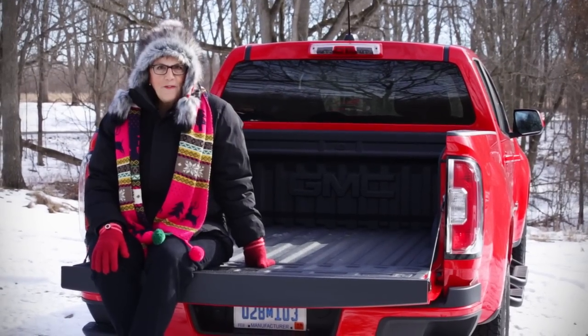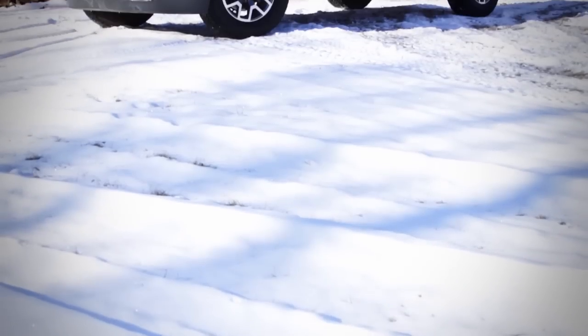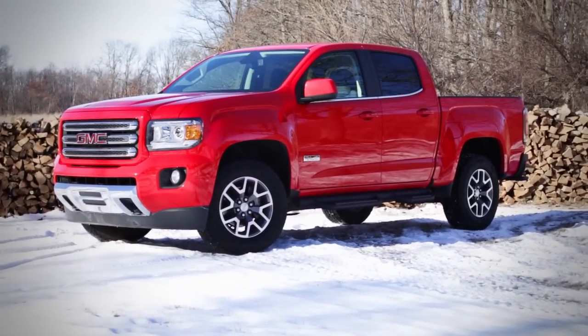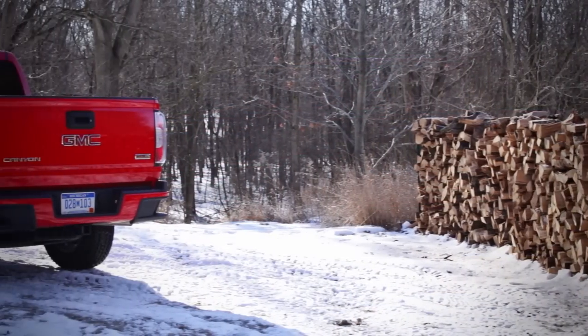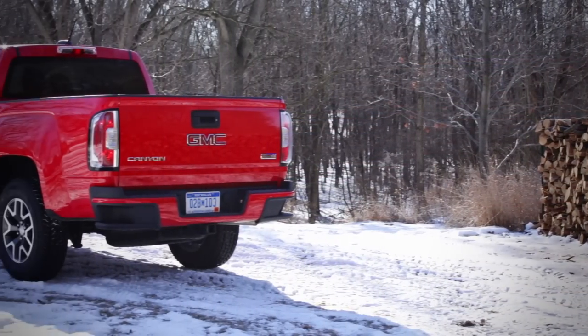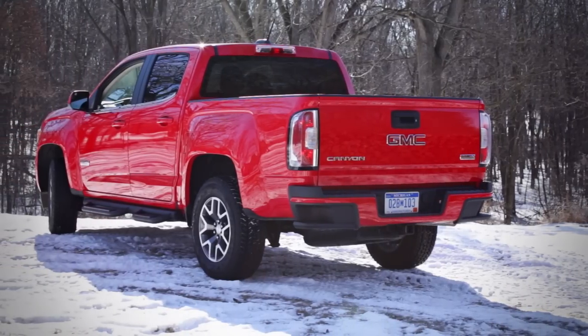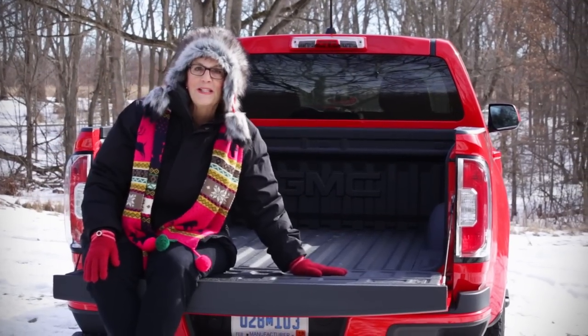I'm here to celebrate the 2015 GMC Canyon midsize pickup truck. When I slid behind the wheel of this truck for the first time, it reminded me of the importance of mobility to the women in my family — beginning with my Nebraska grandmother at the turn of the century who had her own horse and buggy, which was really unusual for women then, to my mom in the 70s who had her very own GMC S15.